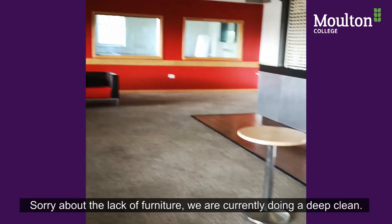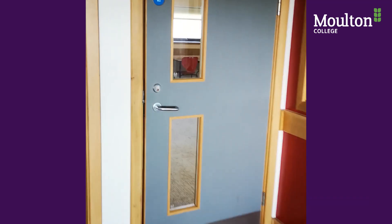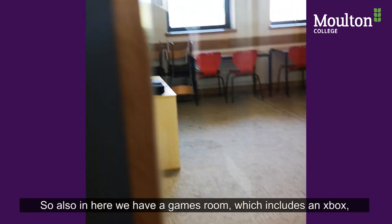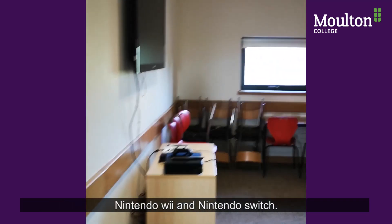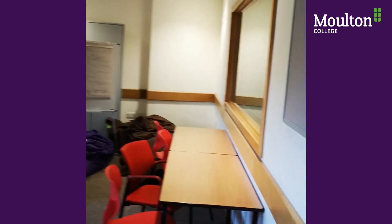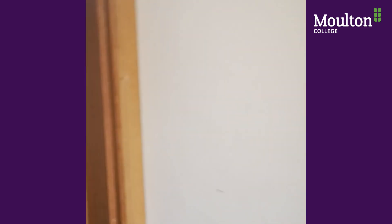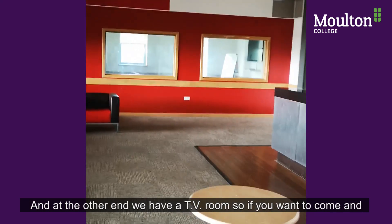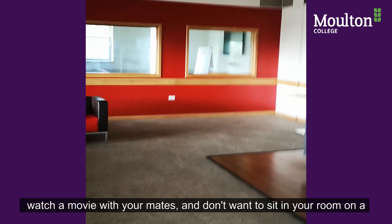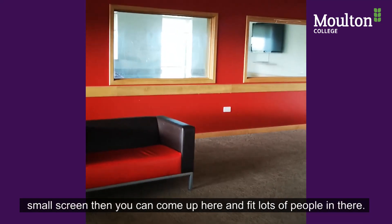Sorry about the lack of furniture — we're currently going through a deep clean. In here we also have a games room which includes an Xbox, Nintendo Wii and a Nintendo Switch. At the other end we have a TV room, so if you want to come and watch a movie with your mates and don't want to sit in your room on a small screen, you can come up here and fit lots of people in.